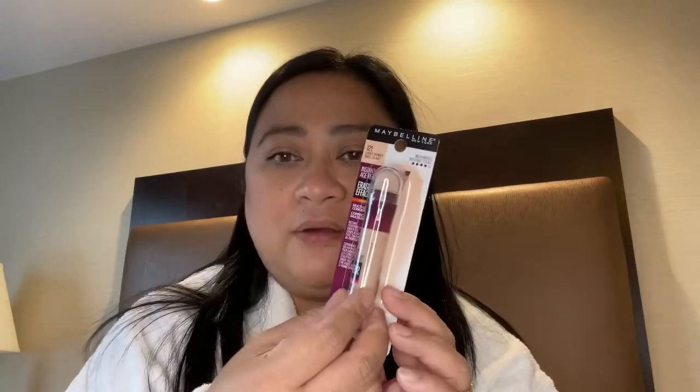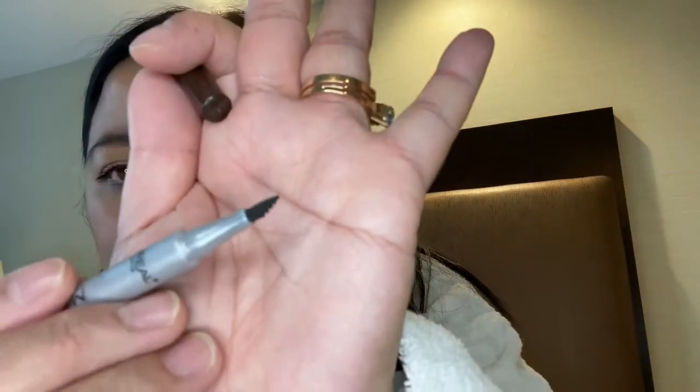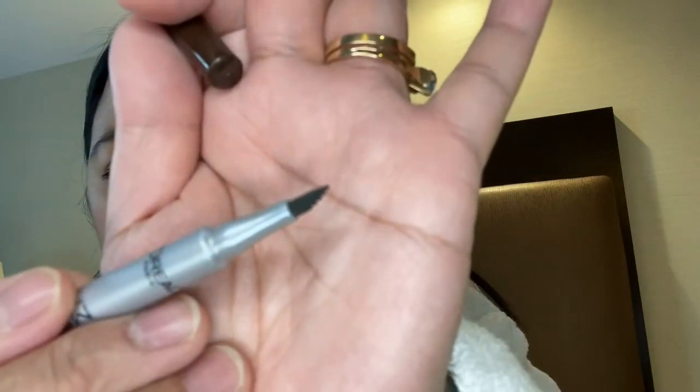The eyeliner is $5.97. I also got the Instant Eraser - it's a classic I use a lot. When I saw it I just had to have it, so I got one. I'll try it on tomorrow. And one thing I'm really excited about is the Micro Ink Brow Styler in dark brunette. Let me open it - it looks like it has a groove on it.